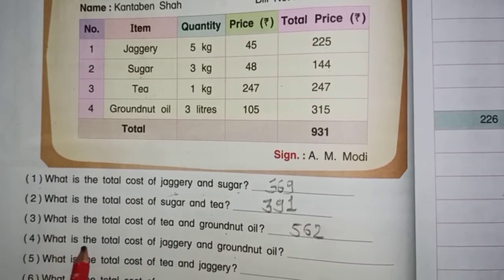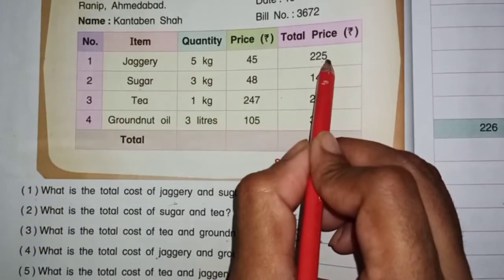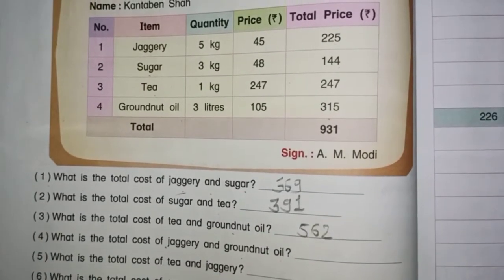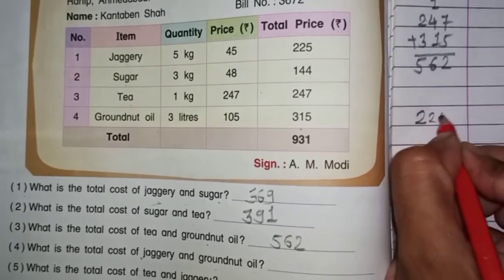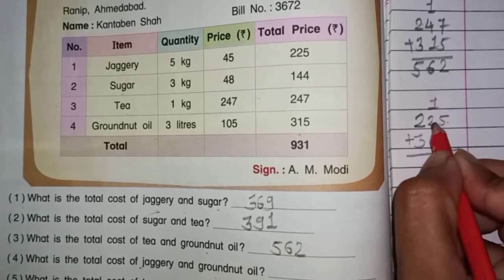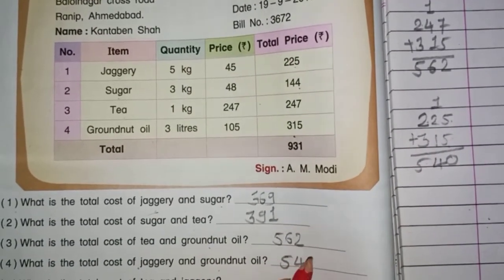Question number 4: What is the total cost of jaggery and groundnut oil? Jaggery ka total price $225, aur groundnut oil ka $315. $225 plus $315. 5 aur 5 — 10. Yaha pe 0, upar 1 carry. 1 aur 2 — 3. 2 aur 1 — 3. 3 aur 2 — 5. Yaha pe $540 hamaara answer hua.